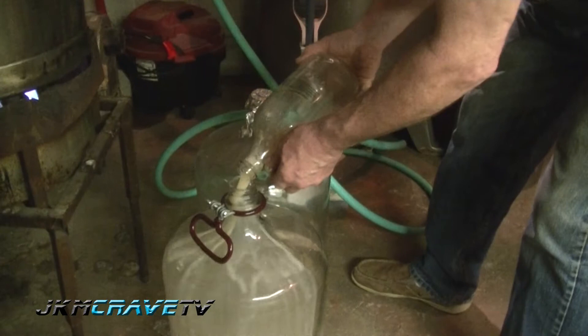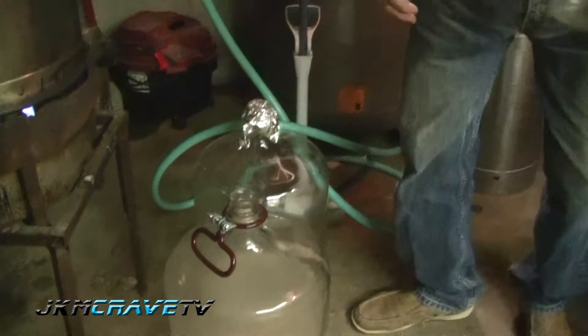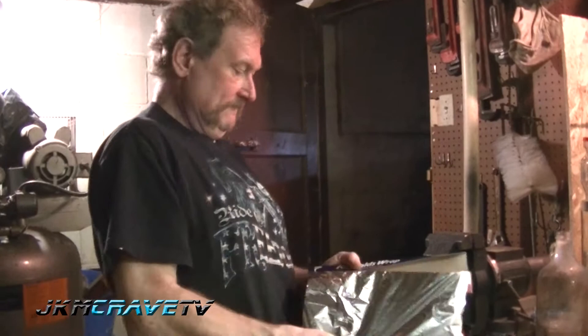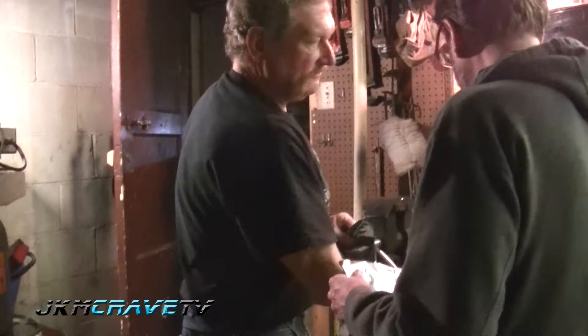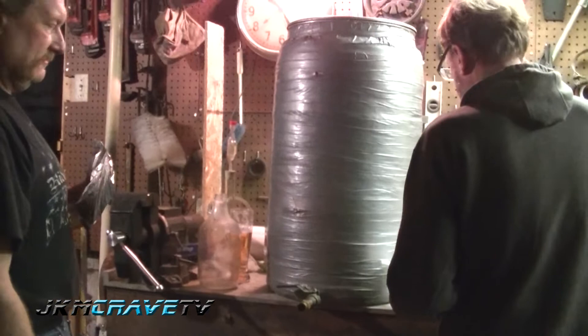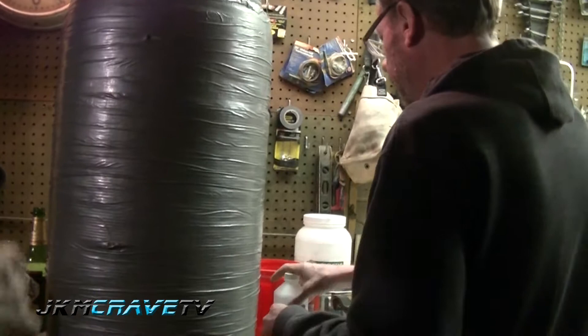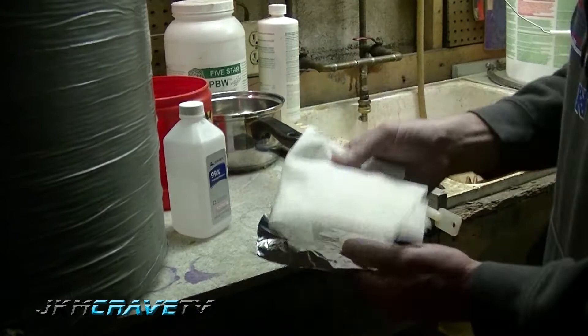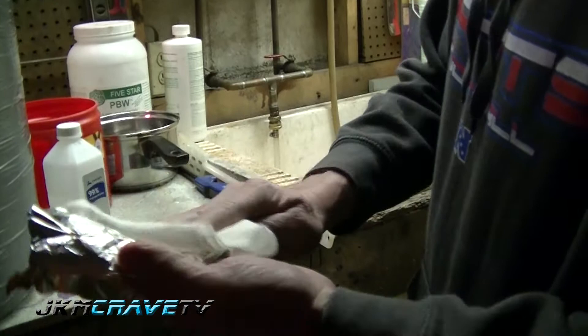We're going to take the rounds wrap. We're going to put it in the oven, take this, and soak it with the alcohol. Just take that off the deck, put the paper on the deck, and pour alcohol on it — not a lot, but a little bit. And then wipe the aluminum foil down — not both sides, just the one that comes in contact. Then put it over the top of the fermenter.